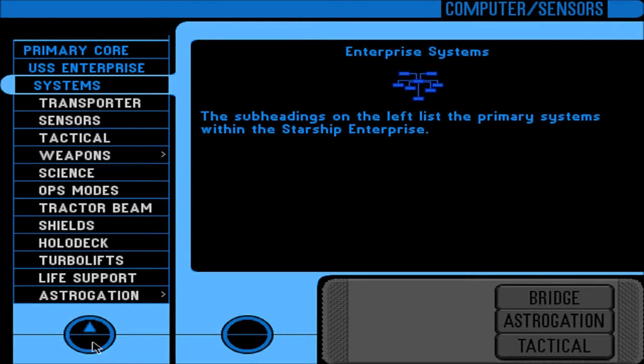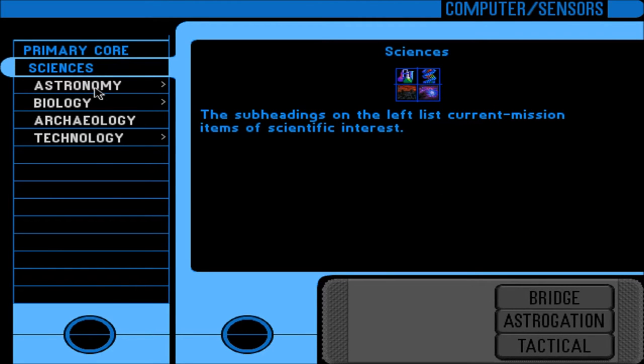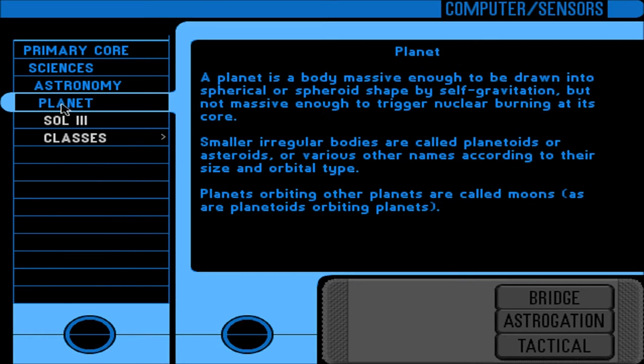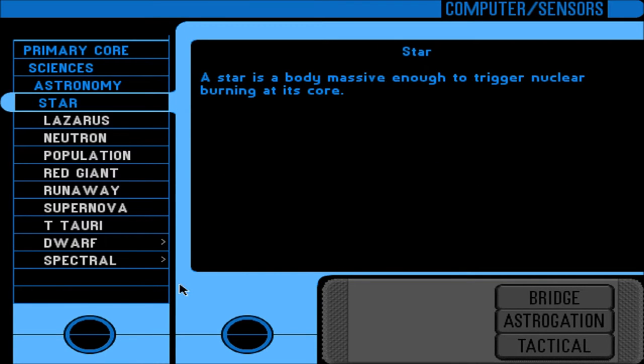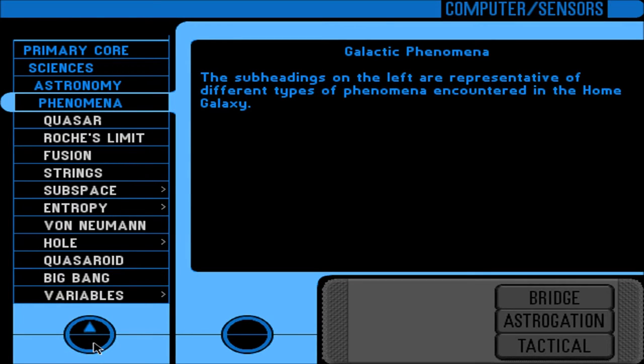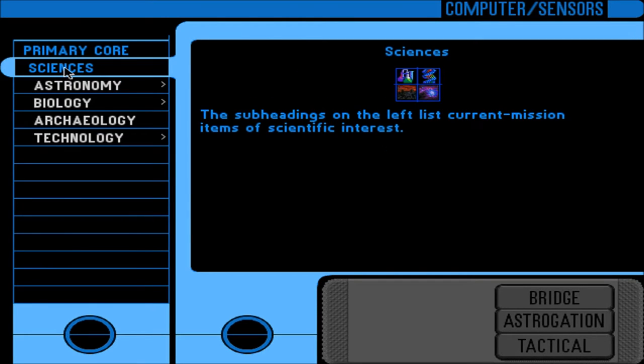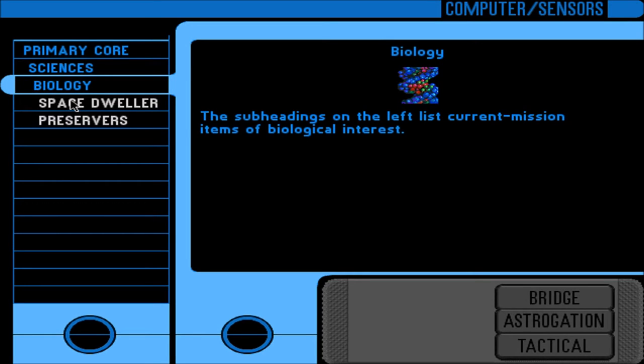We covered all of this - subsystems, sub-entries, bridge crew, which was actually interesting, little support craft. We read all that, and sciences, astronomy - covered all that - different kinds of stars, some subheadings, phenomena with many subheadings. It's insane. And a little thing on moons. And now we're up to biology. I'm reading them all because unlike the Mass Effect games, I don't have a hundred-something episodes to spread this out, so gonna read it all now, just get it over with.